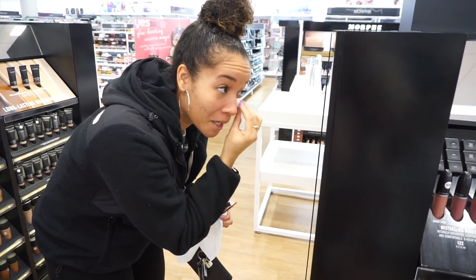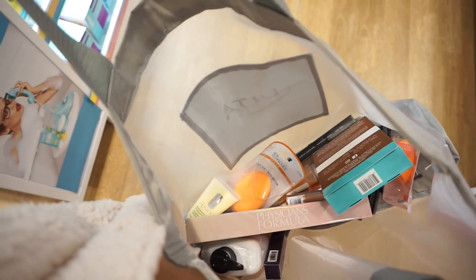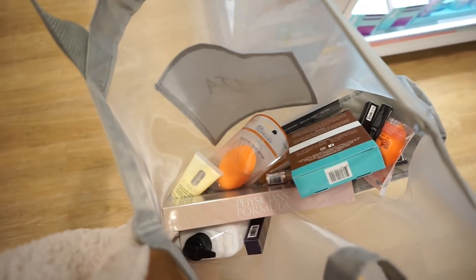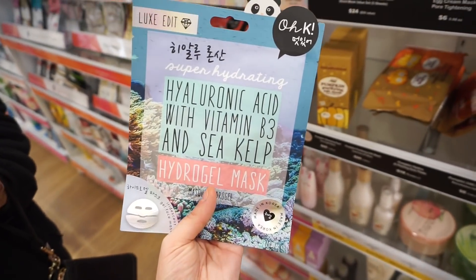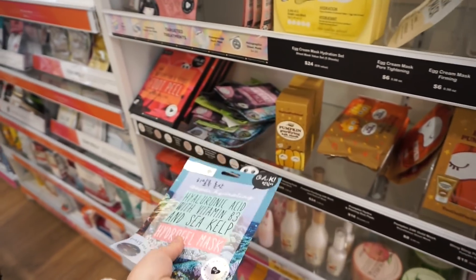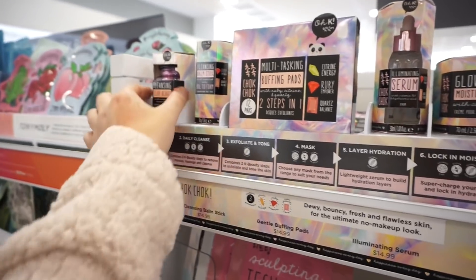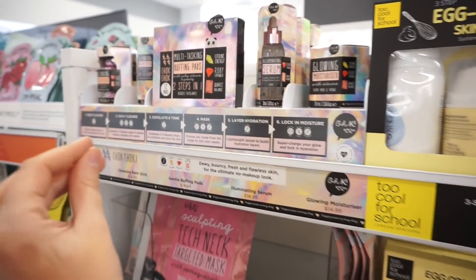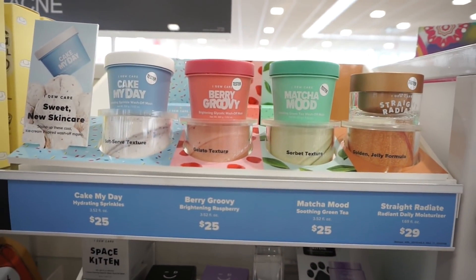Mal finds a new Makeup Revolution concealer. This is what our basket is looking like so far — a lot of this is mine and a lot is Mal's. We haven't decided what we're getting yet, we just put a whole bunch of things in. We're probably not going to get half of it, but we'll see. I don't need any more face masks, but this packaging is so cute — it's a Hyaluronic Acid with Vitamin B3 and C Kelp Hydrogel Mask. They also have a brand called Chok Chok with Cleansing Clay Beads, and I Do Care masks, which they actually just sent me — so that was cool to see them here.